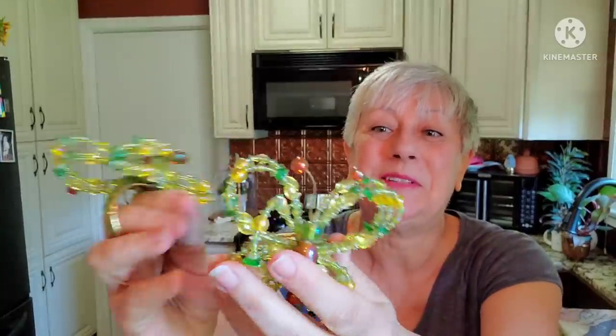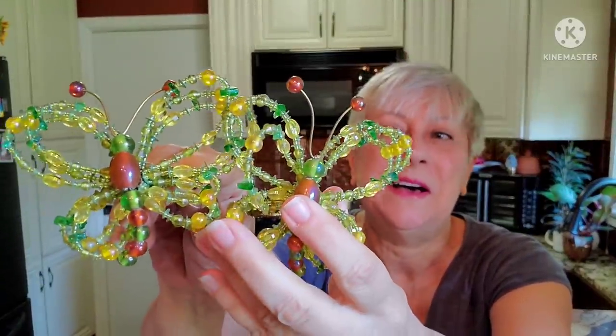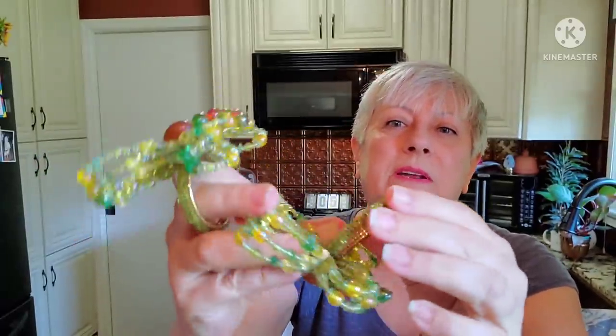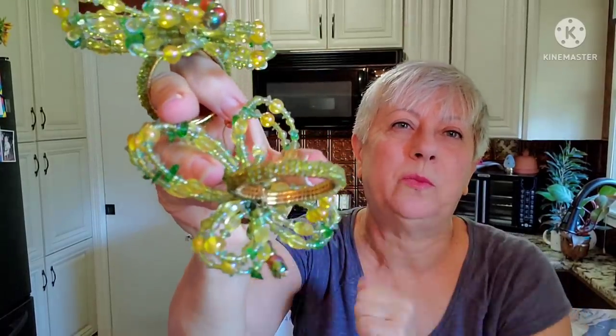And these — I was happy to find two of these. I think these are beautiful napkin rings, all beaded butterflies. There are only two of them, but so pretty. I found one and thought, oh gosh, if I could only find more than one — and then lo and behold, I think it was even in another bin, I found a second one. They're even beaded around the part that would hold your napkin. I thought those were really pretty.